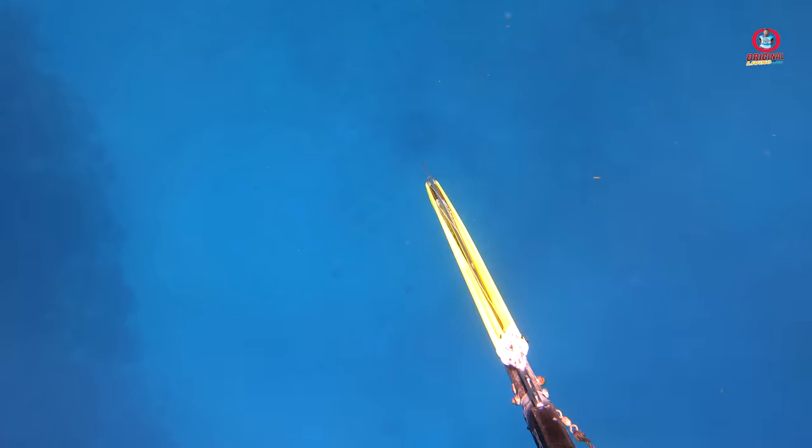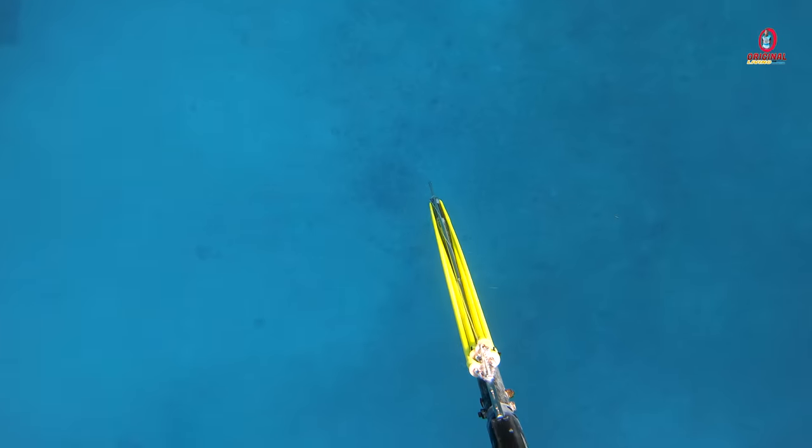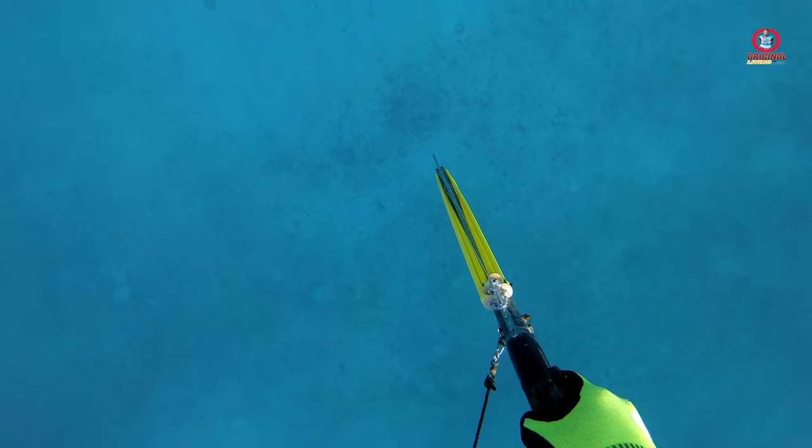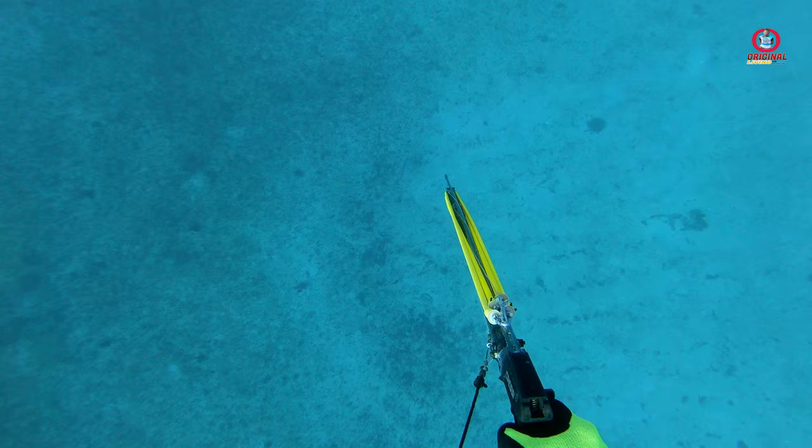As we reached the bank, Canada showed me this little barracuda. I made after it but by the time I got to the bottom, it had headed for the deep.